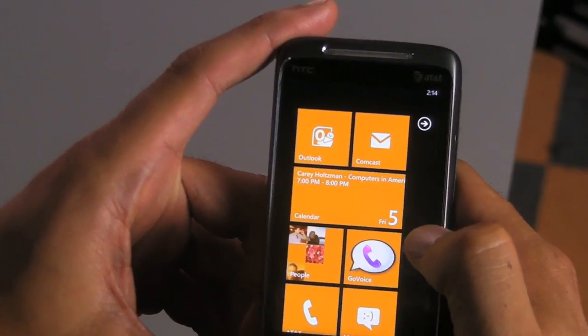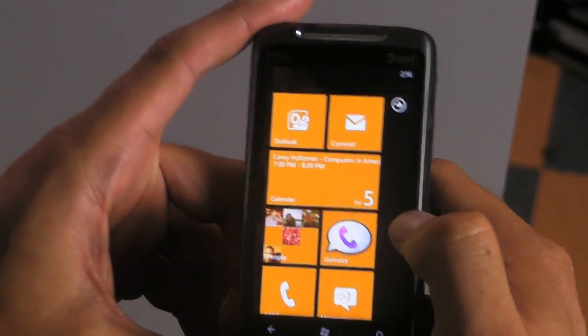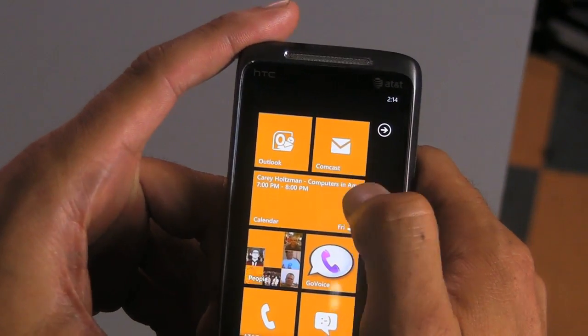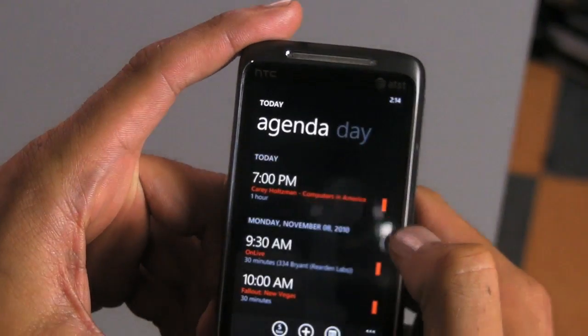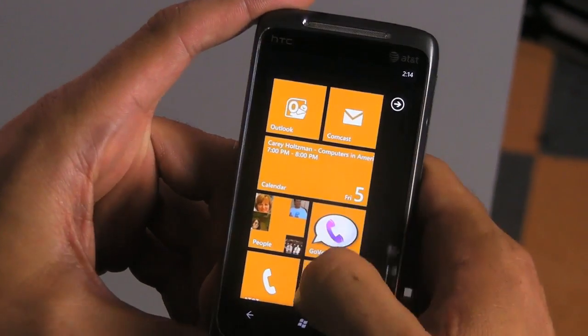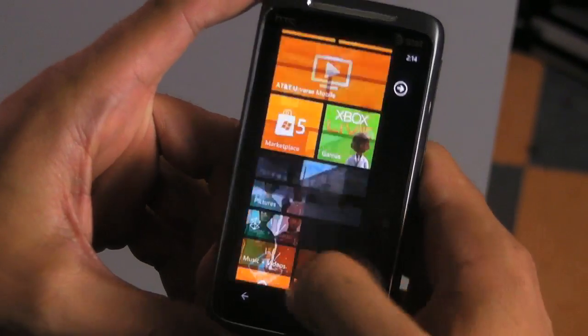Each tile refers to specific tasks or functions. You can customize these colors between orange, blue, green, and a few other colors. What you cannot do is customize individual tile colors. The nice thing is that as appointments pop up — I'm going to click on my calendar — it actually updates the tiles. So you're going to see real-time information in each one of these tiles that will alert you to specific tasks or actions you can do.